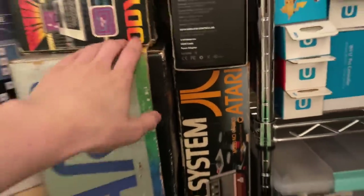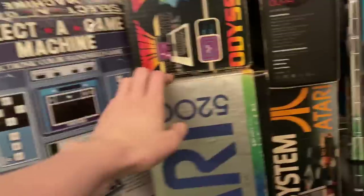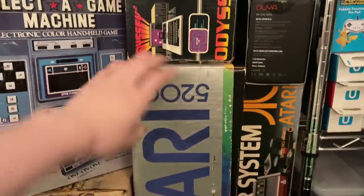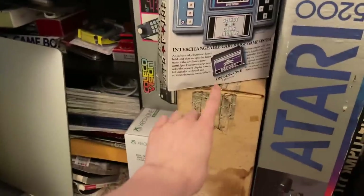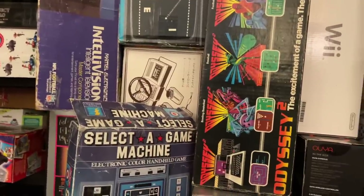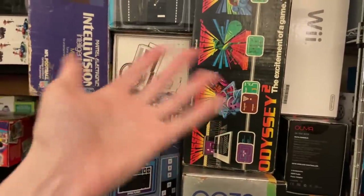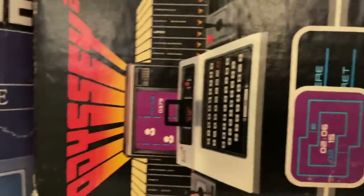Then we have the original Atari 2600 — I just never owned one and thought I need to get one — along with the Atari 5200, this stupid beast of a box, it's humongous and I want nothing to do with it. Then there's the Magnavox Odyssey — the first game console — and the Odyssey 2, which is more of an actual game console along the lines of the Atari 2600, with a weird little keyboard on the front.